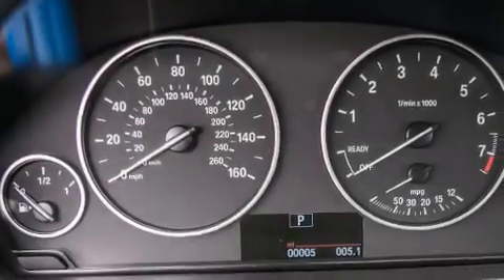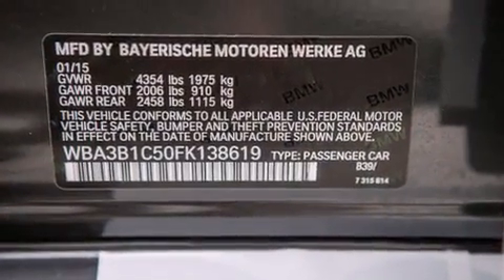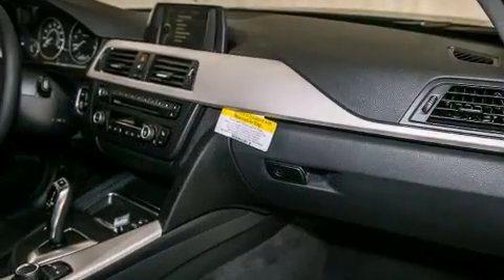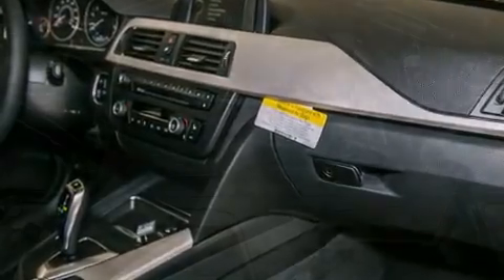Front side impact airbags. Memory settings for the seat's positions, so you can recall your favorite alignment with the push of one button. Air conditioning with automatic climate control. And the heated seats can warm you up in seconds, keeping you and your passengers comfortable the whole trip.